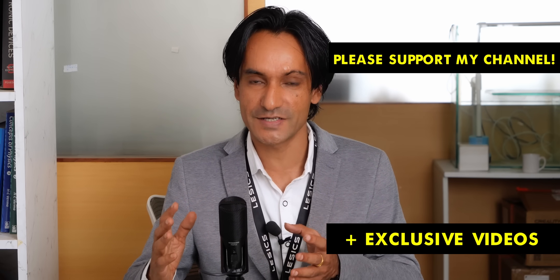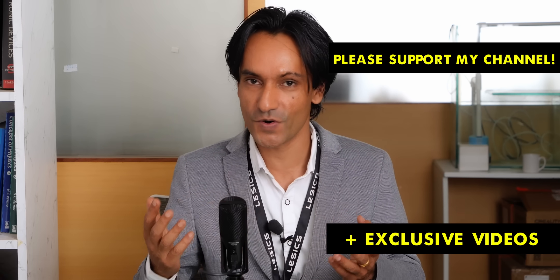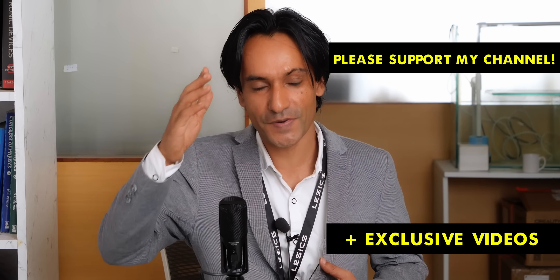I hope the Titanic video was informative. To produce such big videos, the ad revenue from YouTube is not sufficient, so please check out the Patreon page and try to support us. Take care. Bye-bye.